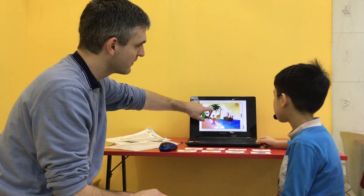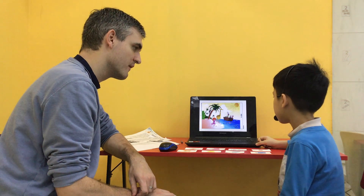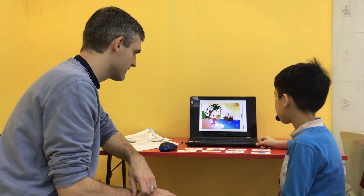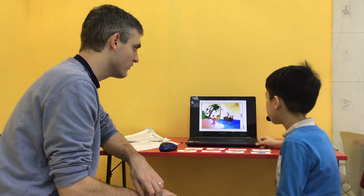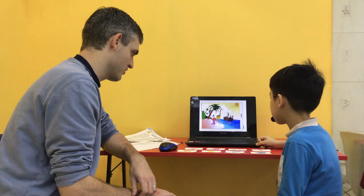What are these? They are coconuts. Good. What colour are the coconuts? They are blue. Good. Excellent stuff. How many coconuts are there? There are four coconuts. Good.